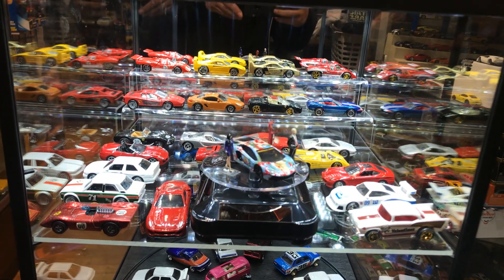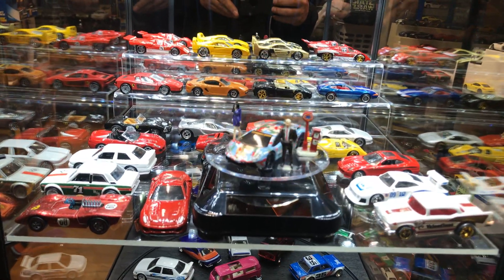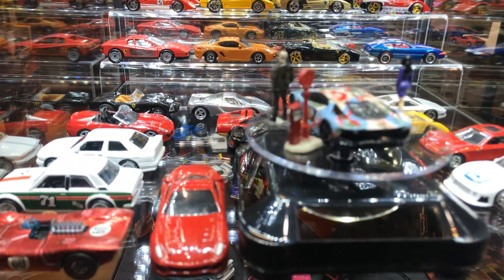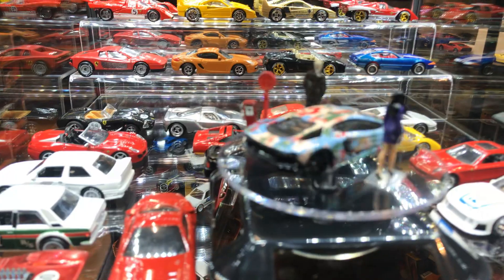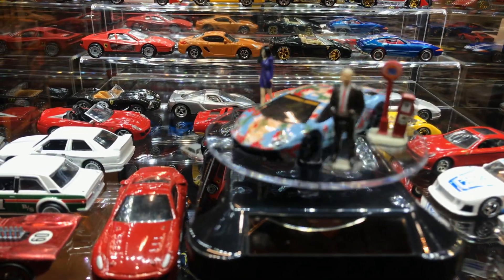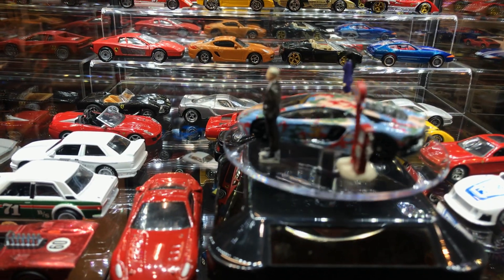Welcome back again to Place Collectable channel from Whittier, California. Today is Friday Hot with Shawn. Tall guys, guess what I have here? Got this awesome Lamborghini from Gumball 3000.